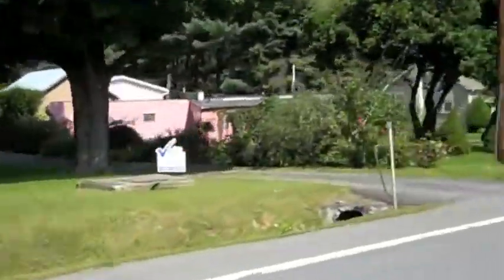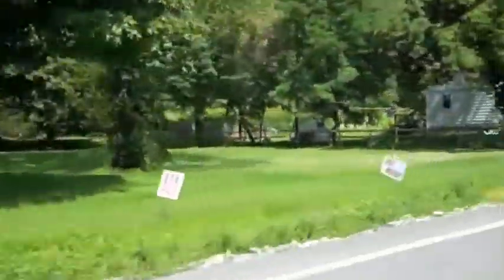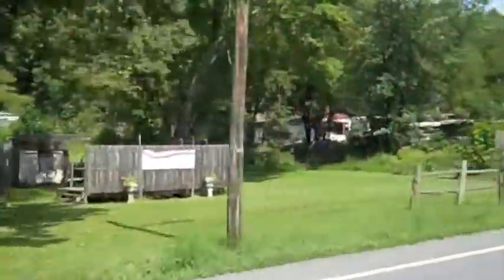Homeowners along this stretch of Route 209 in Ulster County don't only flood from heavy rains. They also flood because New York City's leaking aqueduct tunnel lies below their houses. It's that water coming up through the ground that they believe is continuing their flooding.